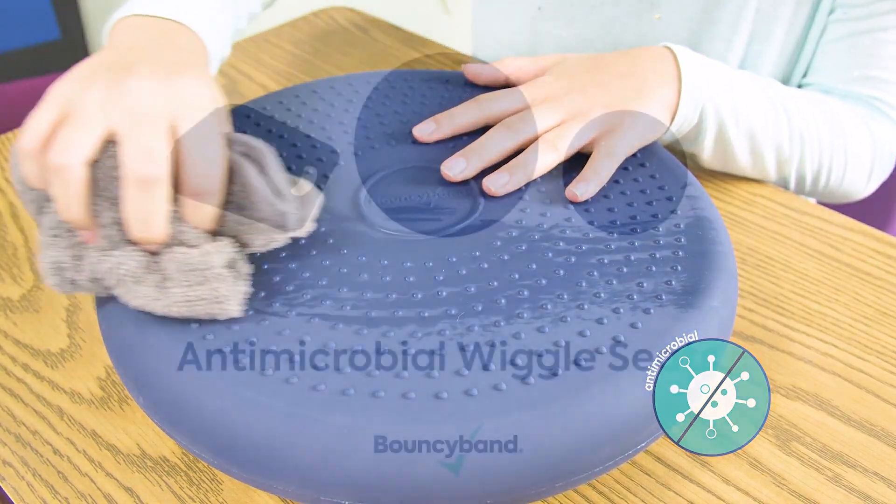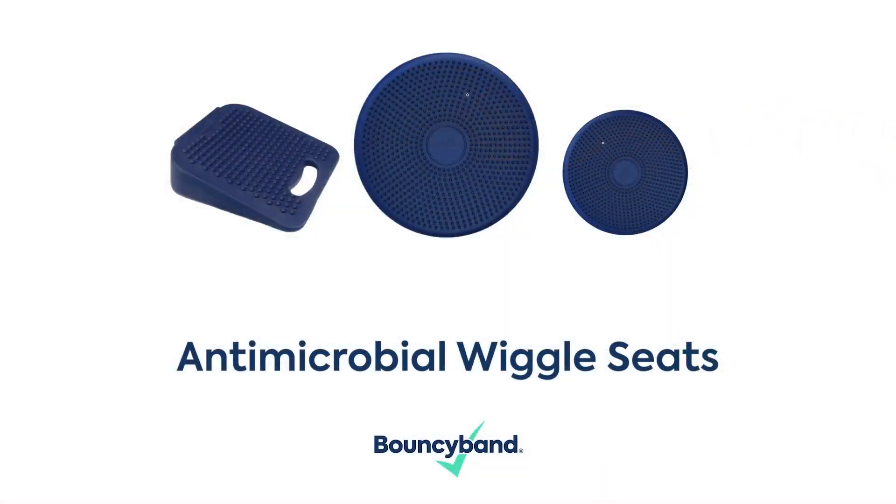This includes E. coli and staph. This protection will never wash out. Perform at a higher level safely with Bouncy Band.